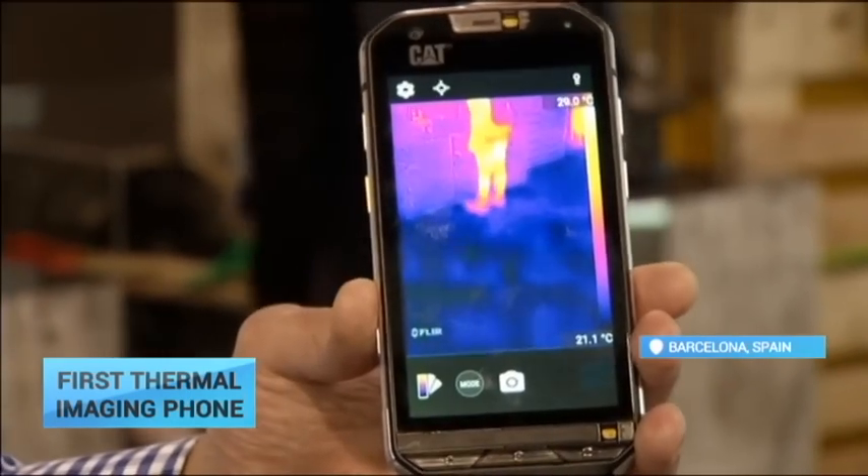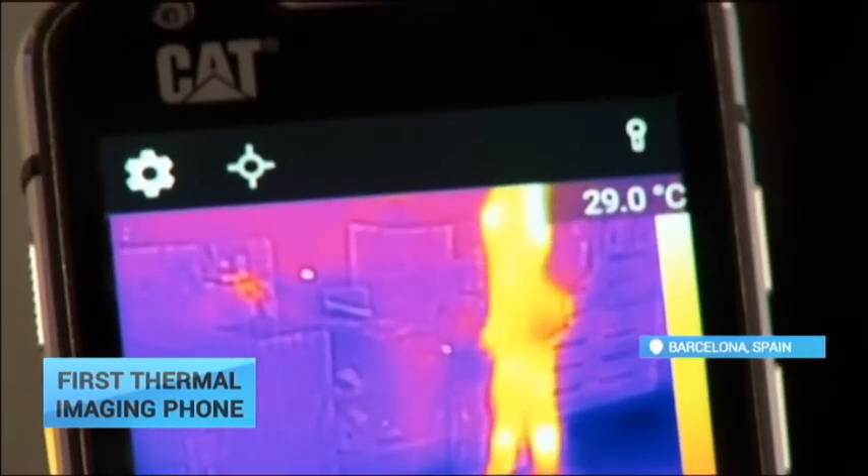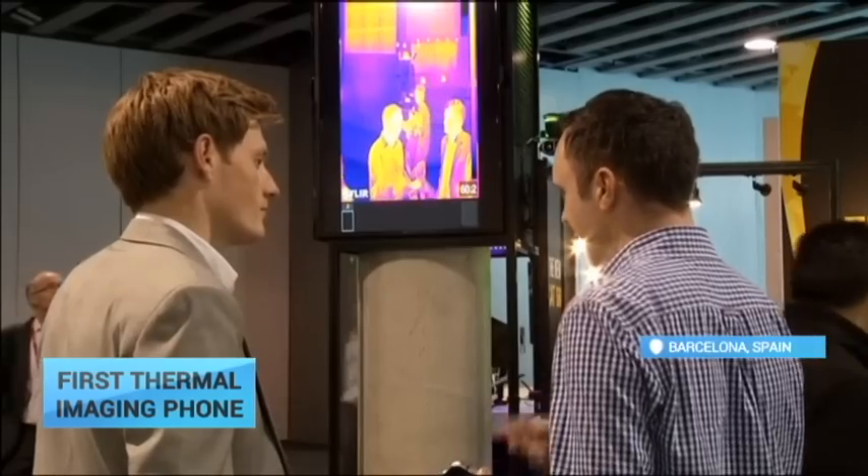Developers believe thermal imaging will feature in 50% of all smartphones within five years.